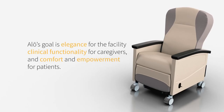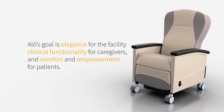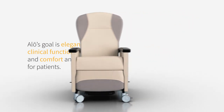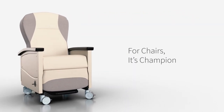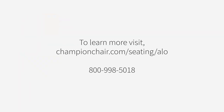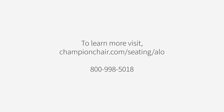Allo's goal is elegance for the facility, clinical functionality for caregivers, and comfort and empowerment for patients. Welcome your patients with Allo. For chairs, it's Champion. To learn more, visit our website or call us at 800-998-5018.